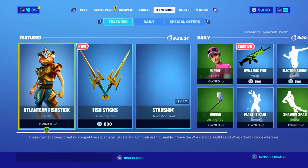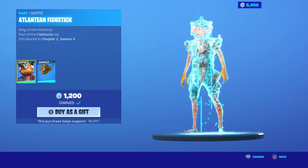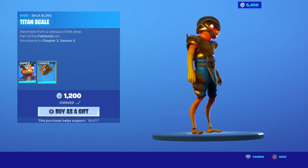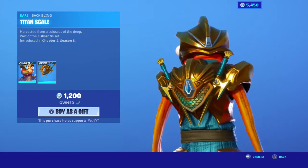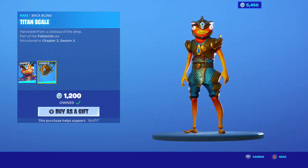Hi guys, welcome back to the channel. Today we are playing some more Fortnite and we are looking at the new Atlantis Fish Stick that is in the item shop. Let me know what you guys think of this in the comment section down below. Also subscribe if you are new, as well as like the video — it's very much appreciated. I brought it in stream earlier today because my stream wanted me to buy it.